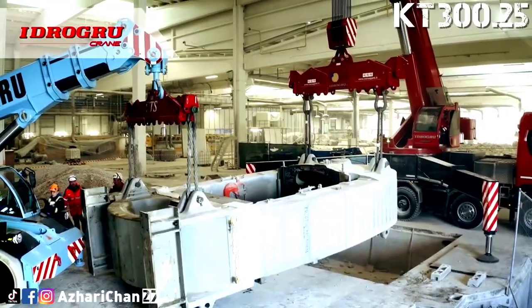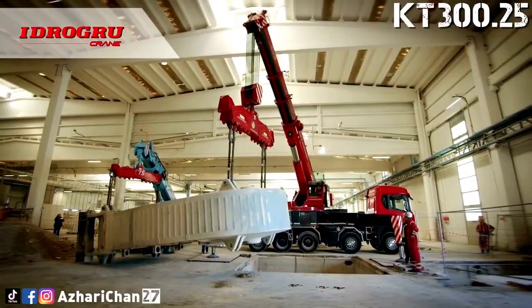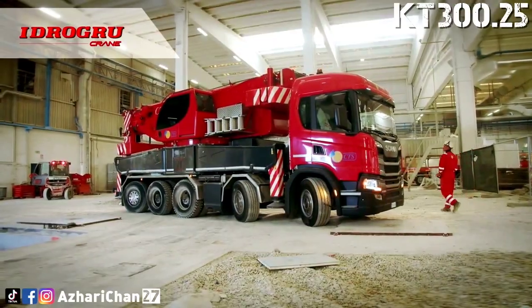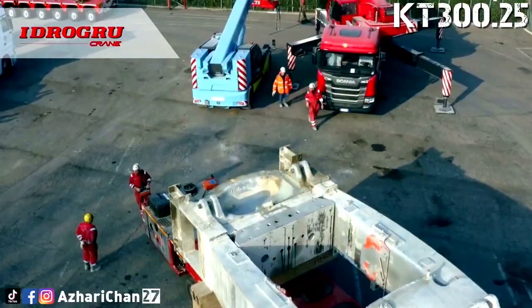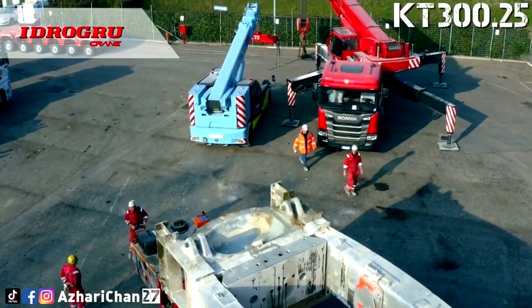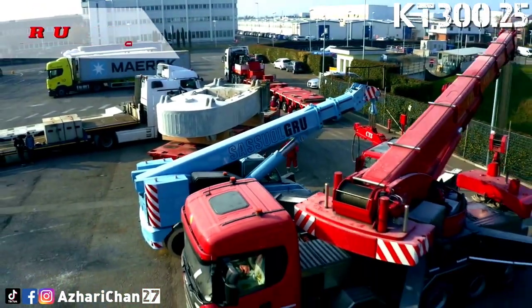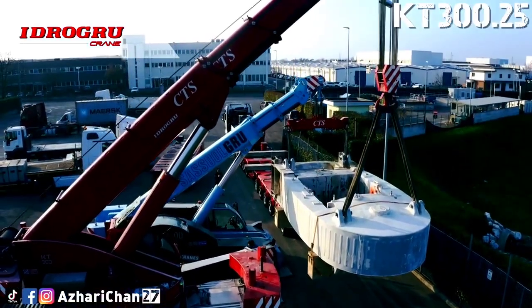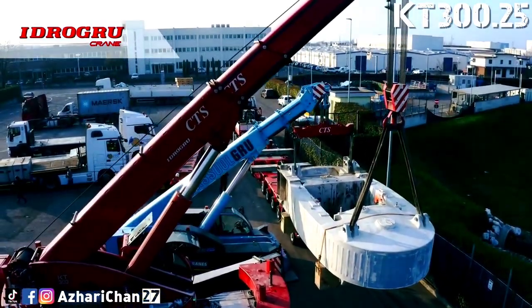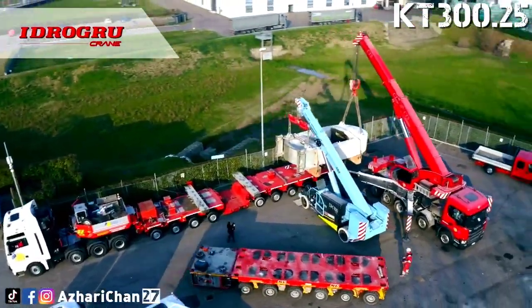Mounted on a 5-axle truck, the KT300.25 features three hydraulic extensions and a slewing and extension power when loaded of around 130 to 140 tons. The crane is less than 10 meters long and 3.8 meters high, with a 20.7-meter maximum tip height. 180 tons is available at a 4-meter radius. It weighs 56 tons all up with 12 tons of counterweight on board; however, it does require a permit to travel.